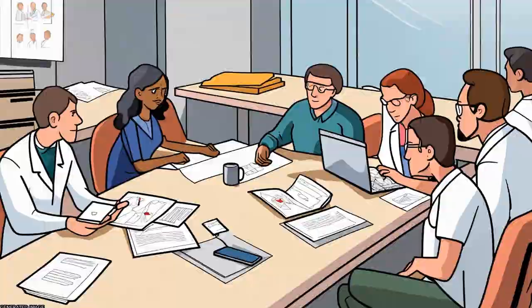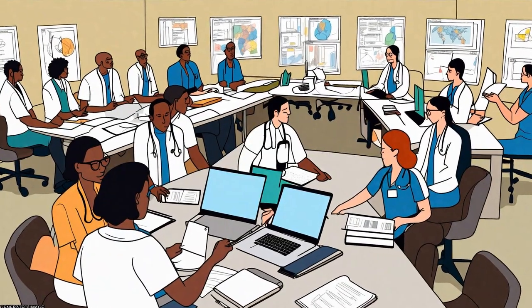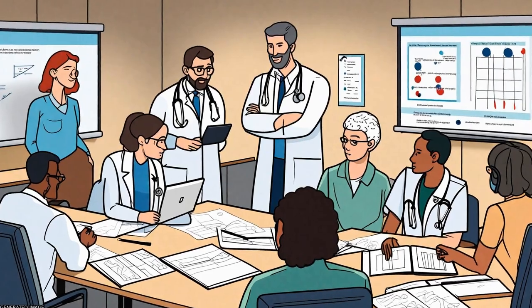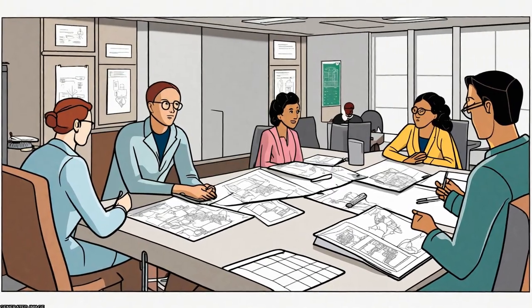It has timeframes or criteria-based progression, and aims to standardize care for a specific clinical problem, procedure, or episode of healthcare in a specific population.